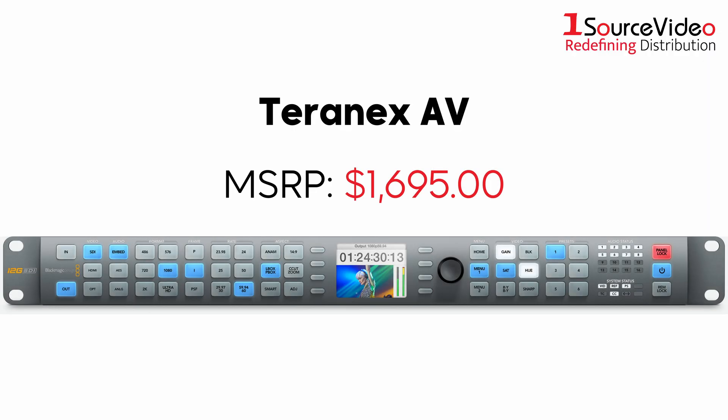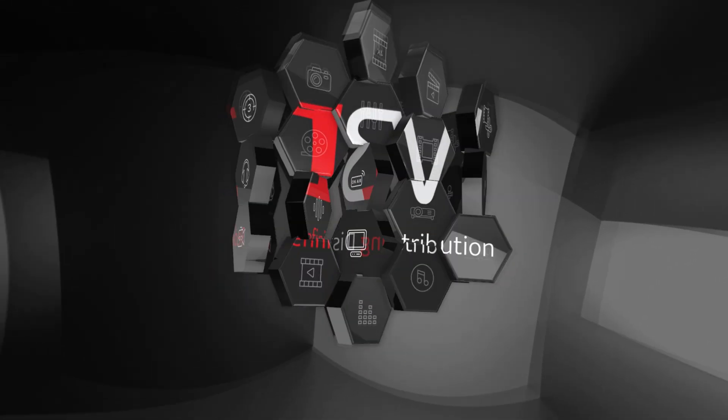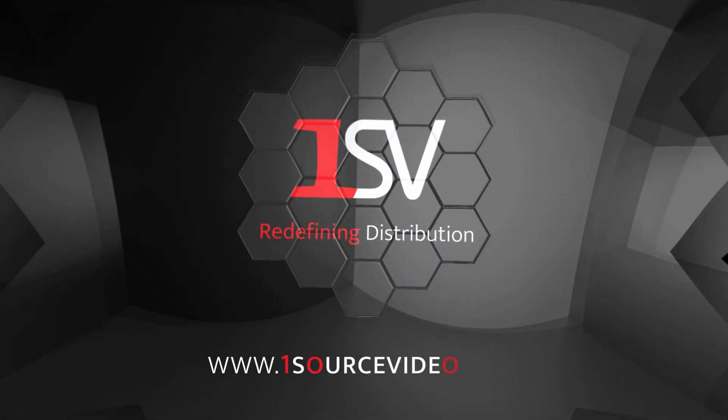Elevate your production with the Blackmagic Design Terranex AV, where advanced technology meets unmatched reliability. If you want to learn more, be sure to check out onesourcevideo.com or visit your local reseller.